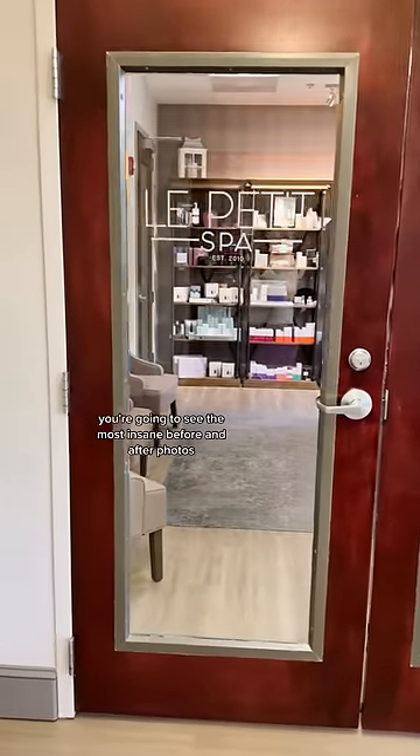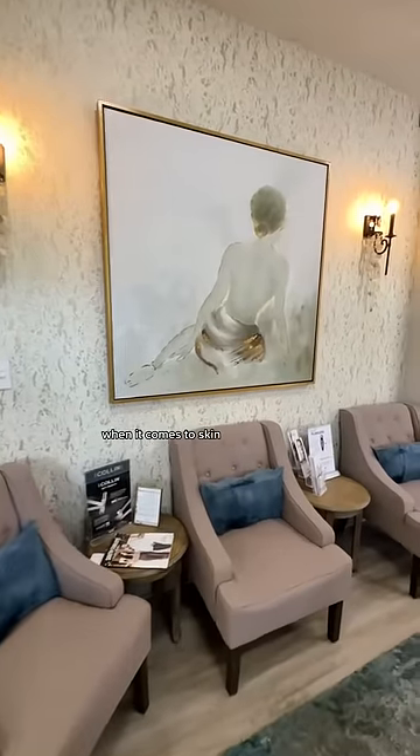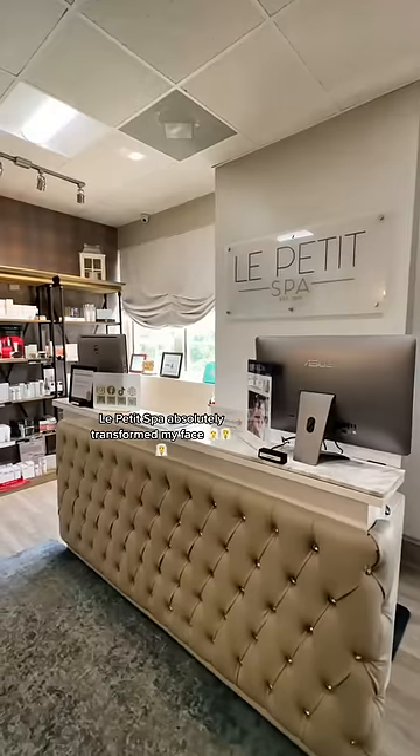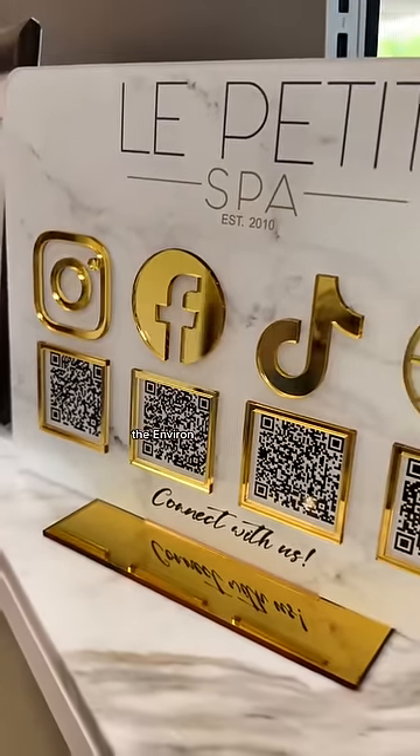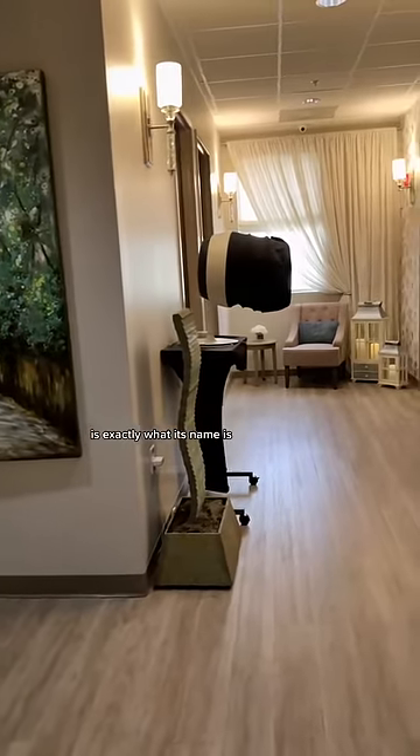If you stay to the end of this video, you're going to see the most insane before and after photos when it comes to skin. The Petite Spa absolutely transformed my face after doing this incredible facial I'm going to talk to you about. The Environ, like no other facial, is exactly what its name is.